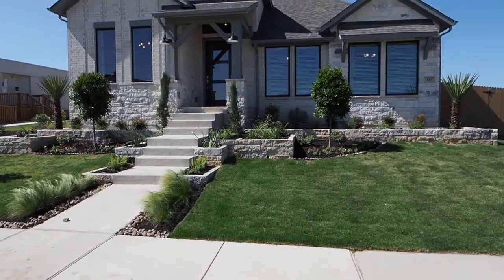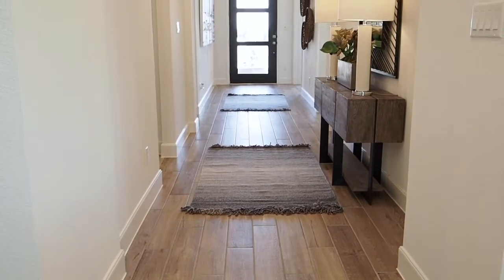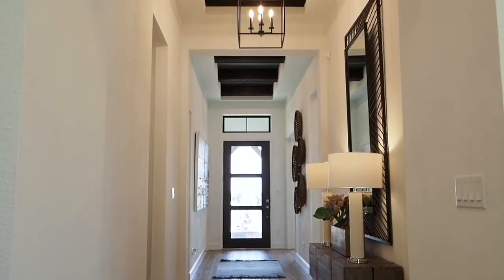Welcome to Perry Homes in Carpenter Hill. This beautiful 2,373 square foot home features four bedrooms, three baths, and a two-car garage.